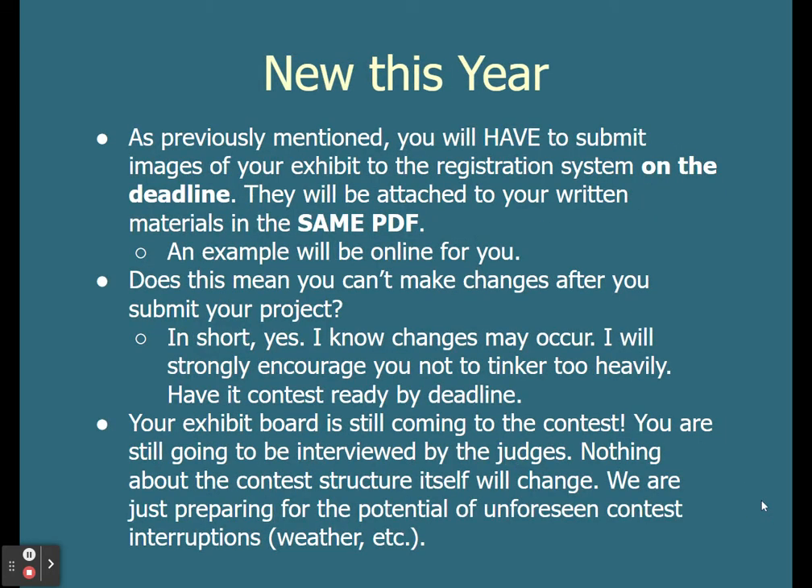As previously mentioned, you will have to submit images of your exhibit to the registration system on the deadline, and they will need to be attached to your written materials in the same PDF. Similar to last year but not nearly as extensive. We will have an example available online to you by mid-September. If you are watching this after mid-September, check online for that example.